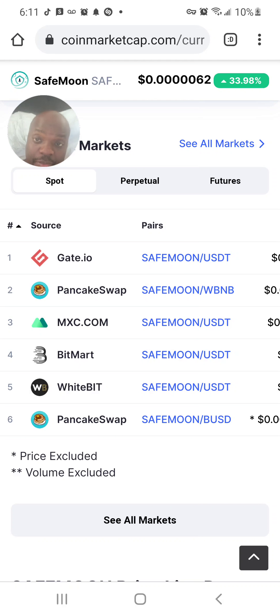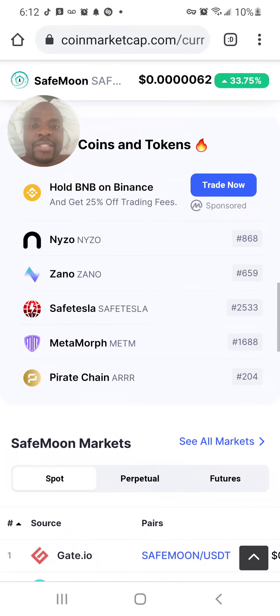The four exchanges I like are: number one, Crypto.com; number two, Binance US; number three, Coinbase. Since SafeMoon is not on those, I will only use a decentralized application, and the app I would use is PancakeSwap.